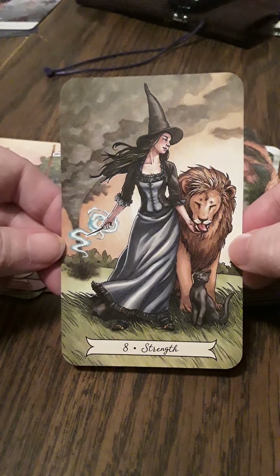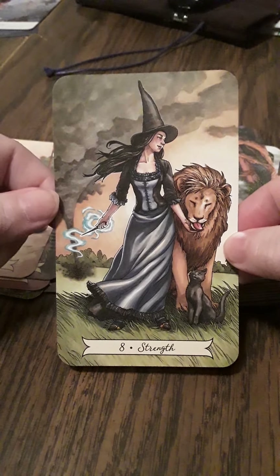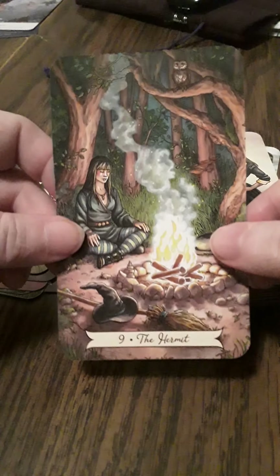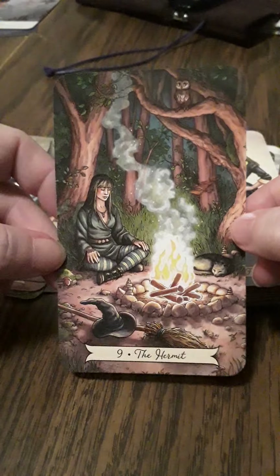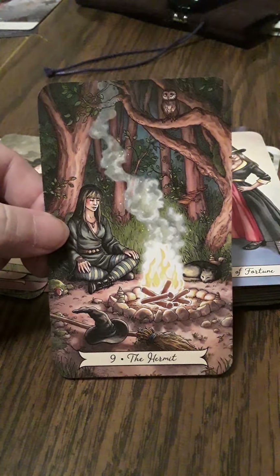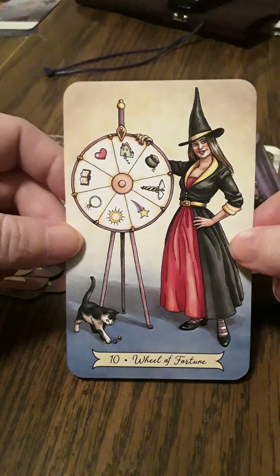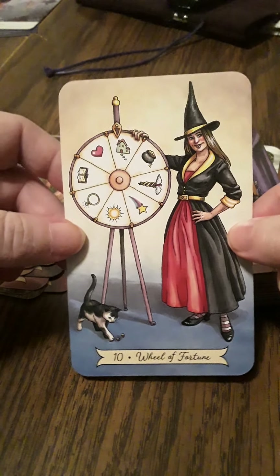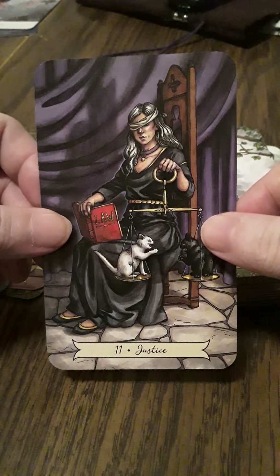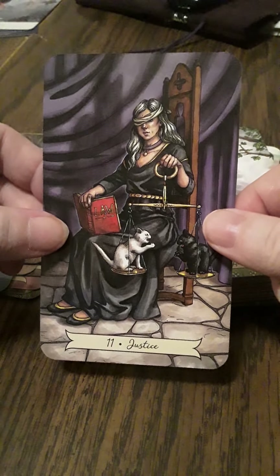Here we have the Strength card — this is very nice, I like this. Sort of a tornado in the back makes me think of Wizard of Oz. The Hermit — this is very nice, I like it. She's in a thoughtful pose, meditating, going within. The Wheel of Fortune — she's a little saucy, I like that. The Justice card — she's blindfolded but it looks like her eyes are peeking out, so that's kind of interesting.